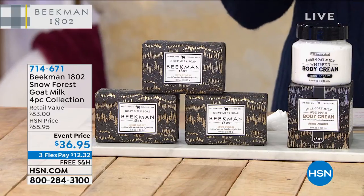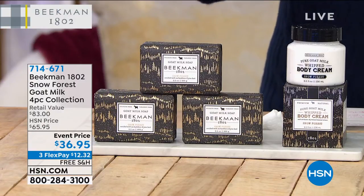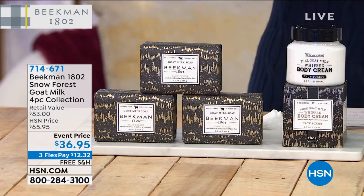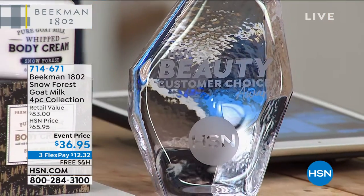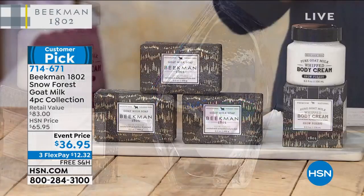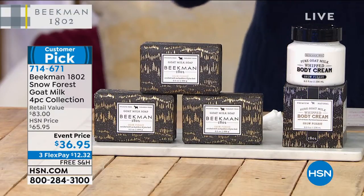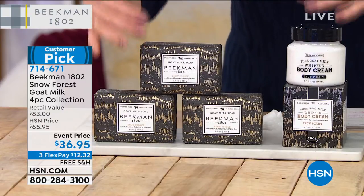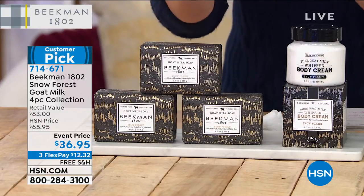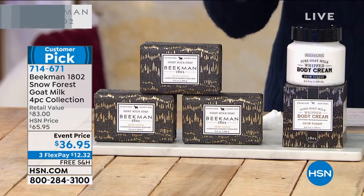Now I've got the Snow Forest scent in two beauty choice award winning ways. We did a huge award show where myself and Amy Morrison handed out these big, beautiful awards to all of the winners. The Beekman boys won for best body moisturizer with their whipped body cream, and best cleanser for their soap. Both of these customer picks and beauty choice award winners are in this set, available only once a year in the Snow Forest scent.